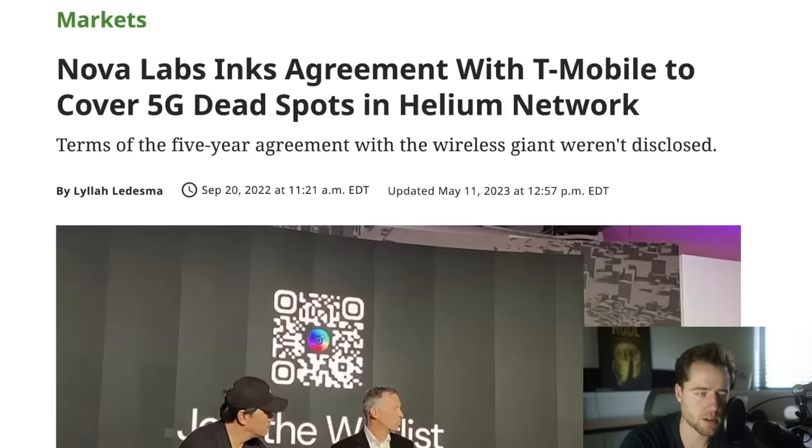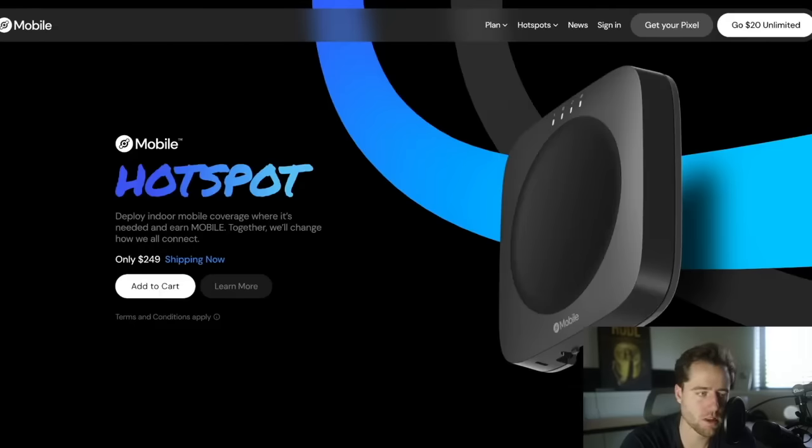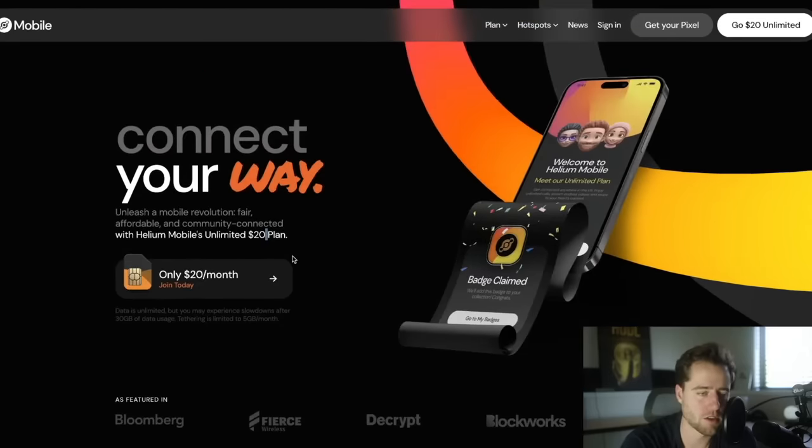If you want to try this out — whether you want a hotspot or a phone plan — check out the links underneath the video. I think this is an awesome company providing real utility and I don't really see much of a downside in trying it out, because you can try it for free, cancel if you don't like it, there's no contract and no BS. The 200 IQ play would be to sign up with the link, use the code 'friend' to get the first month free, try it while you still have your other plan, and if you like it start paying $20 a month instead.